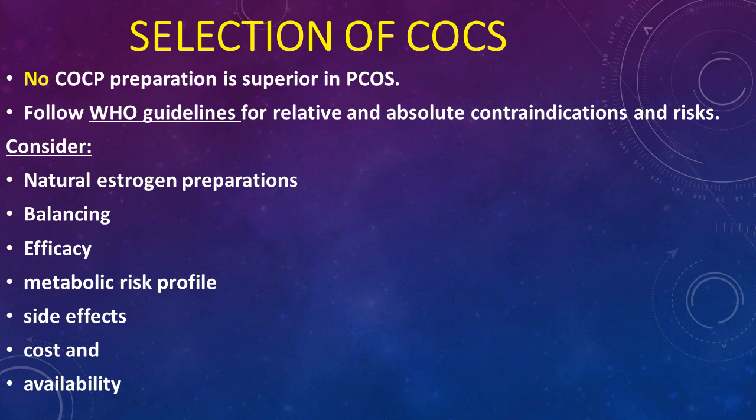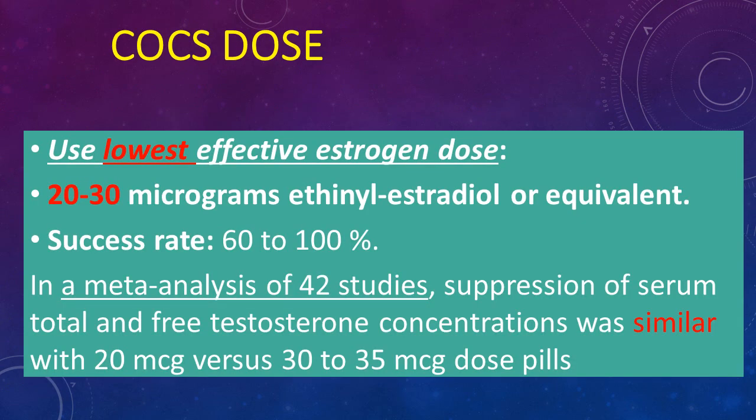When prescribing COCs, there is no single preparation superior in PCOS over others. WHO guidelines should be followed for relative and absolute contraindications. We should consider natural estrogen preparations, efficacy, metabolic risk profile, side effects, cost, and availability. Generally, use the lowest effective estrogen dose of 20 to 30 micrograms of ethinyl estradiol or equivalent, with a success rate of 60 to 100%. A meta-analysis of 42 studies showed suppression of serum total and free testosterone was similar with 20 versus 30 micrograms of COCs.